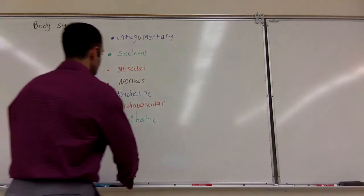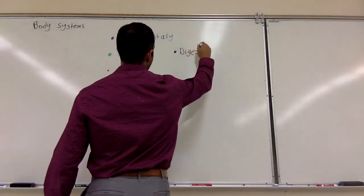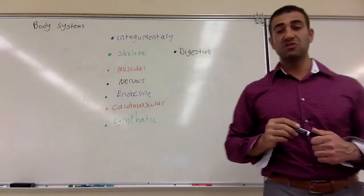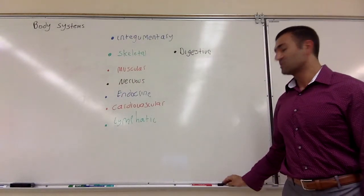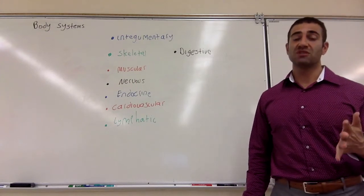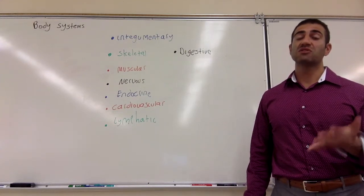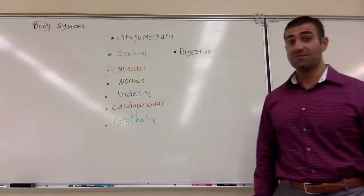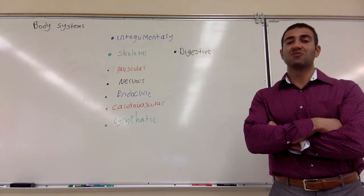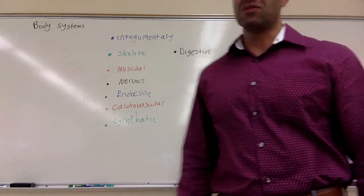Next is digestive. The digestive system is important because it allows us to take food and break it down to its simplest building blocks so our cells can use it. Our cells can only use macronutrients if they are broken down into their smallest possible units. The digestive system does that — it takes our foodstuff and breaks it down to the smallest possible units. We call them monomers.